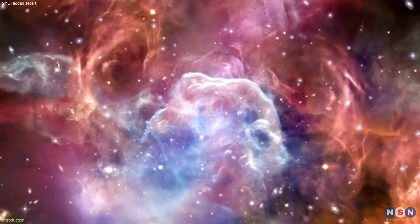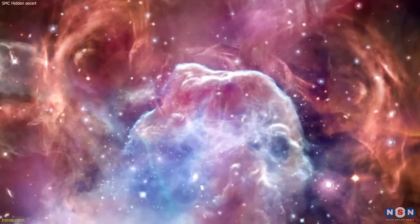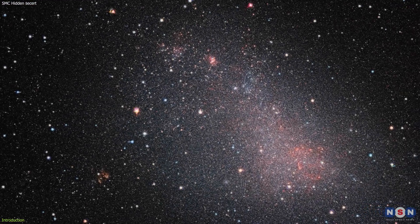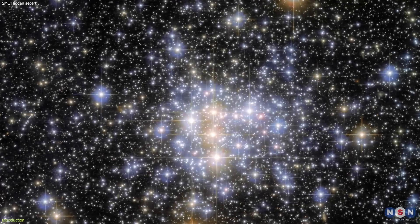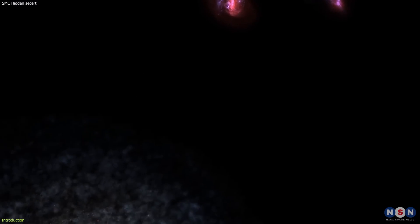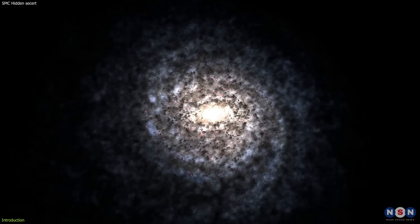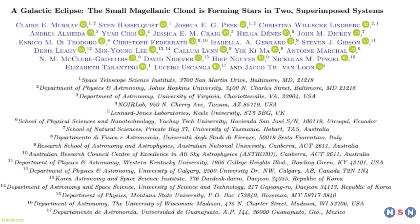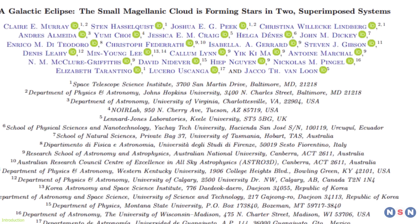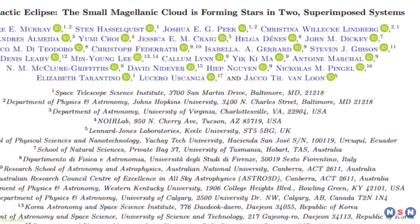You may have seen some of my previous videos where I explained some of the fascinating features and mysteries of the Small Magellanic Cloud, such as its irregular shape, its star formation rate, and its interaction with the Large Magellanic Cloud and the Milky Way. But today, I have some exciting news to share with you. A new study has revealed that the Small Magellanic Cloud is not one, but two galaxies, one behind the other.